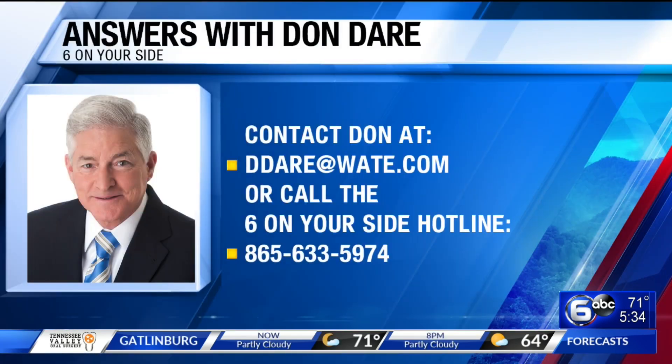Thank you very much, Don. And if you have a consumer question for Don, you can send him an email at ddare@wate.com, or you can call his Six on Your Side hotline at 865-633-5974.